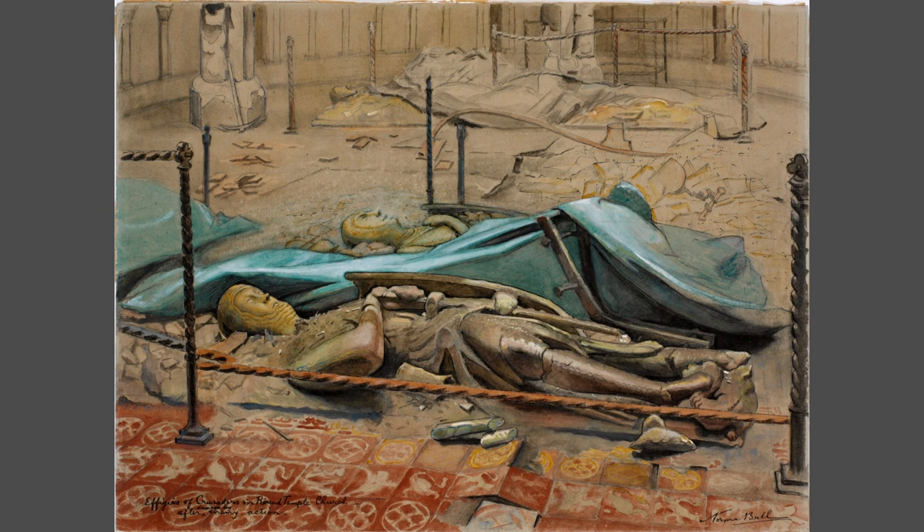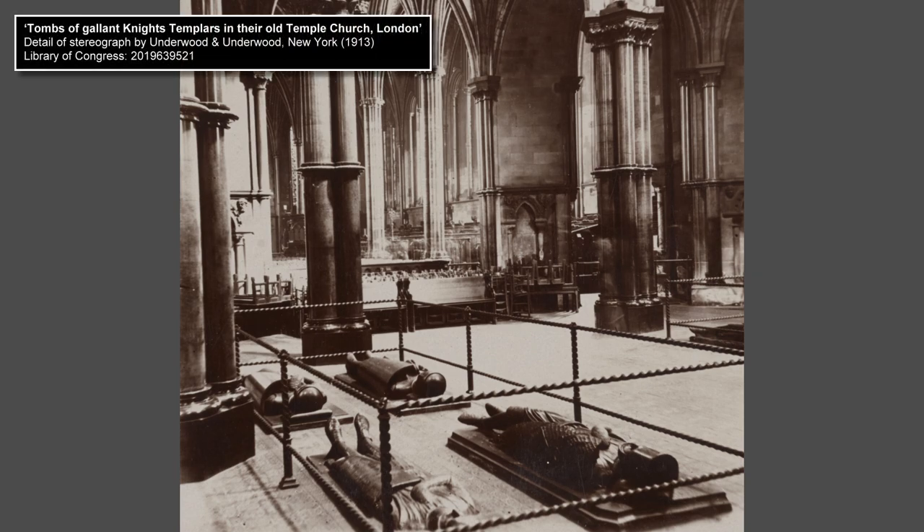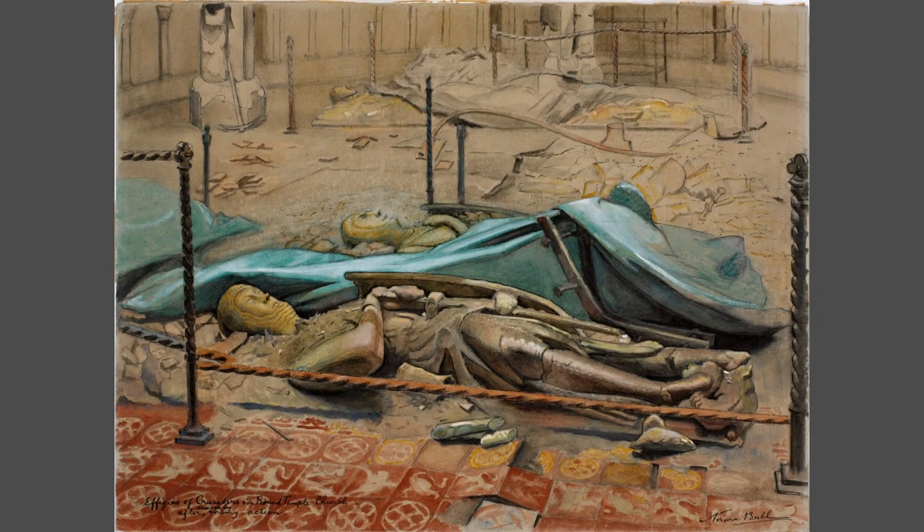Her painting shows the interior of the Templar's round church, consecrated in 1185. In the foreground are two of the effigies of medieval knights for which the church is famous. Two more can be seen on the far side. All are damaged. Twisted metal and shattered stone lies upon and around them.